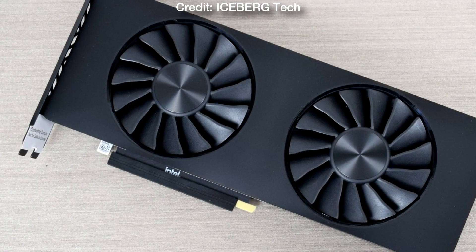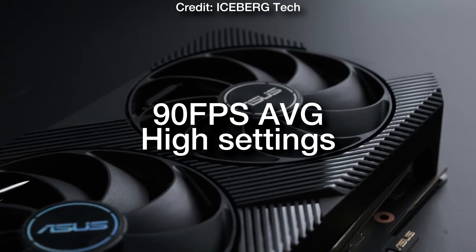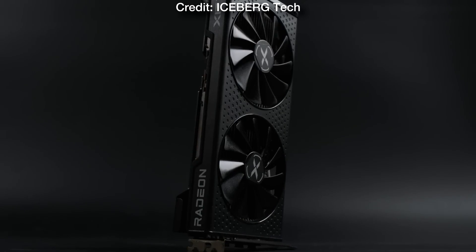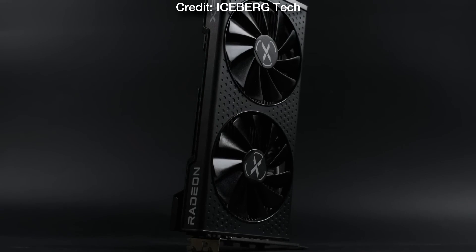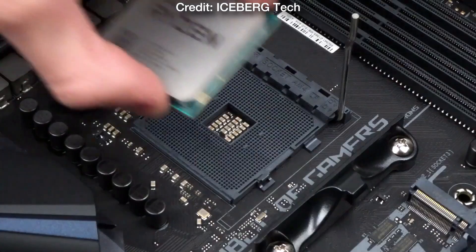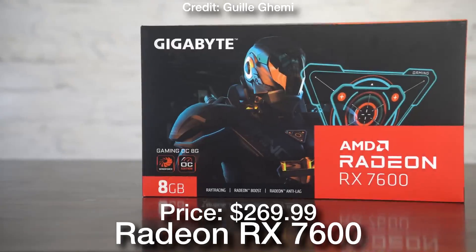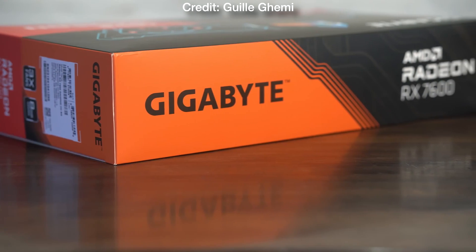At this price point you can also consider the Intel Arc A750 for the GPU, which is about 10% faster, so you can expect 80 plus FPS on average on high to ultra settings at 1080p. You can buy it at the same price as the RX 6600, but the drivers are not as optimized as the AMD drivers, so if you want to play the latest AAA titles on day one you may want to get the AMD GPU. That said, you can consider the A750 from Intel, and if you have more money for 1080p I recommend going with the RX 7600 instead of the RX 6600.